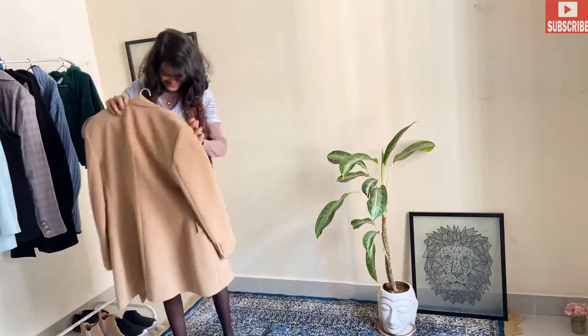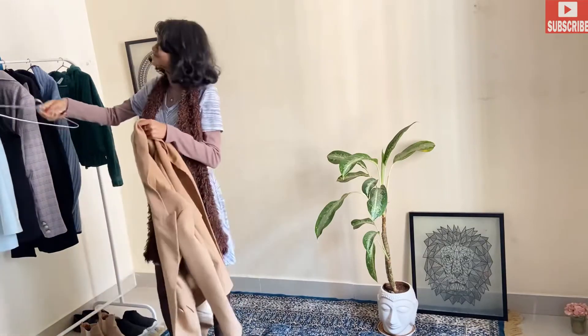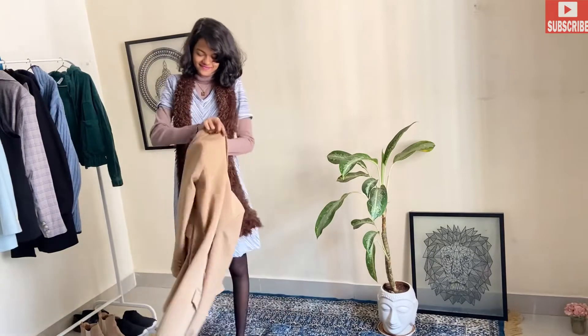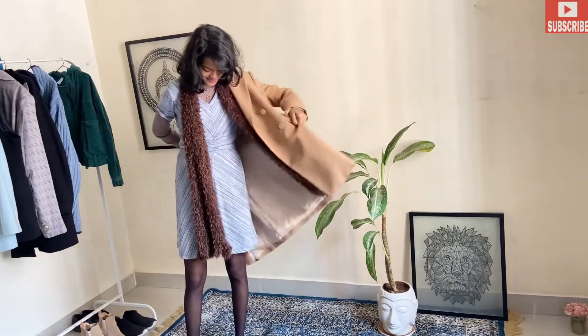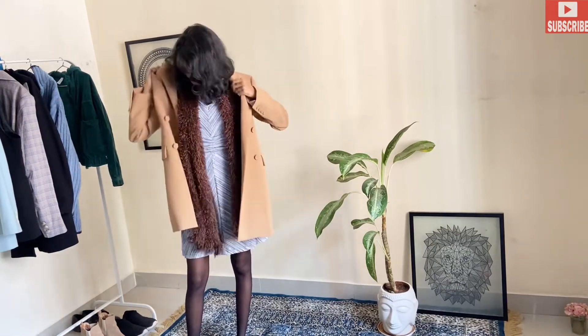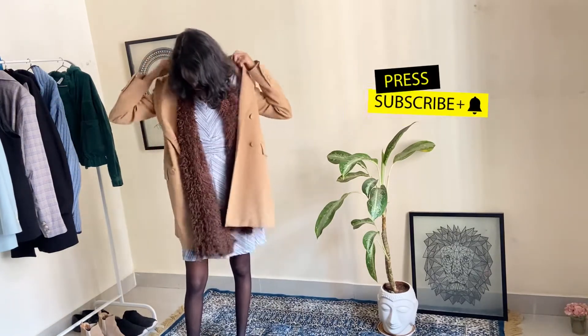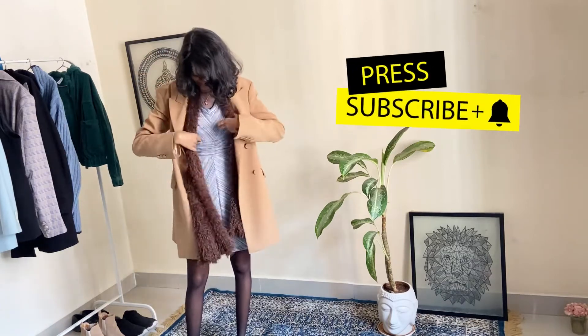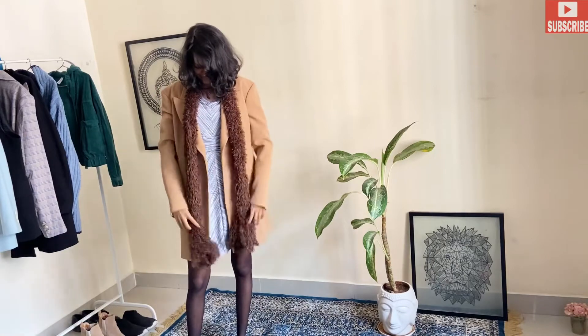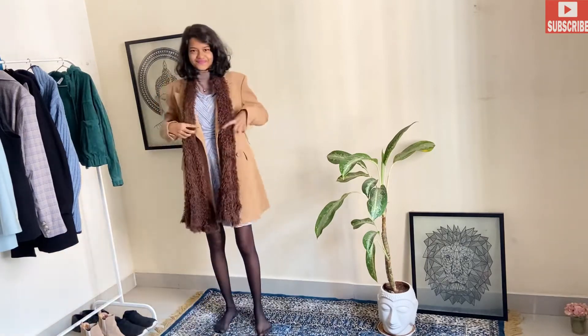You can pair this whole outfit with a black coat as well, but for this outfit we are going to play around with color combination. You can also pair it up with a winter jacket if you want — that will also look really amazing with this dress outfit. You can pair the whole outfit with winter shoes or winter boots as well.